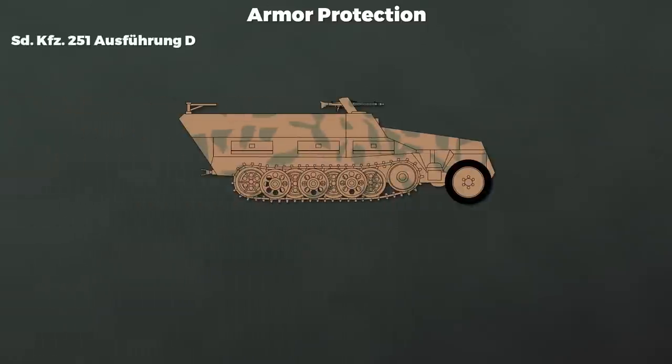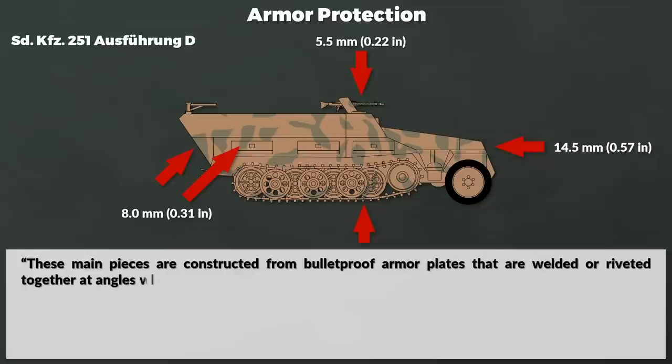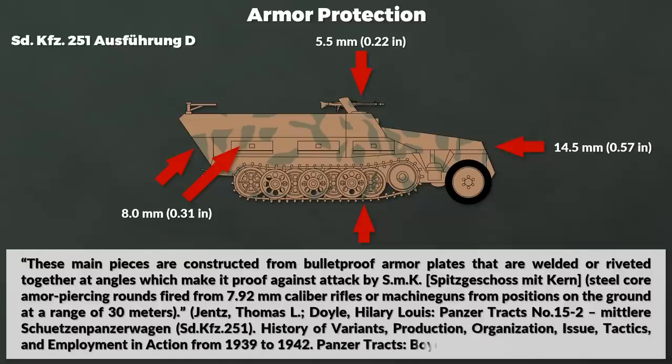Let us look at the armor protection and technical data before we discuss the late war role. Note the following values are for the Ausführung D. The frontal armor had a thickness of 14.5 mm, the hull sides and back had 8 mm, whereas the belly and top plates had 5.5 mm. These main pieces are constructed from bulletproof armor plates that are welded or riveted together at angles, which makes it proof against SMK — Spitzgeschoss mit Kern — steel core armor-piercing rounds fired from 7.92 mm caliber rifles or machine guns from positions on the ground at a range of 30 meters.